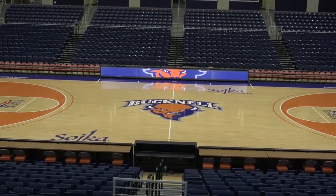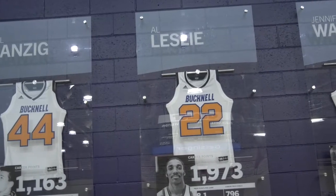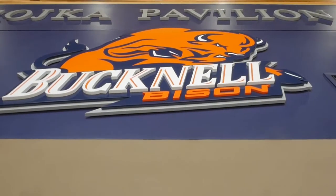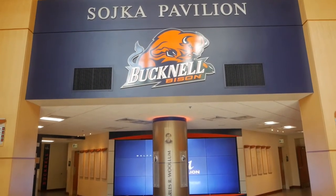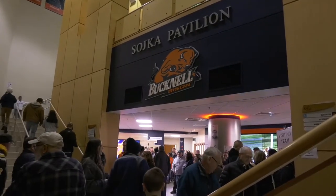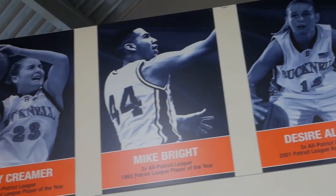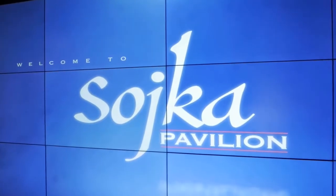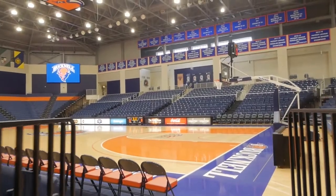In 2020, the Geisinger retired jersey wall was revamped, with beautiful displays highlighting some of Bucknell's finest men's and women's players. Fans entering Sojka Pavilion do so through the newly refurbished Charlie Woolham Lobby, named in honor of the Hall of Fame men's coach from 1975 to 1994. The Woolham Lobby pays tribute to many of Bucknell's stars of the past, and its centerpiece is a large video wall that plays features, highlights, and live action as fans make their way to their seats.